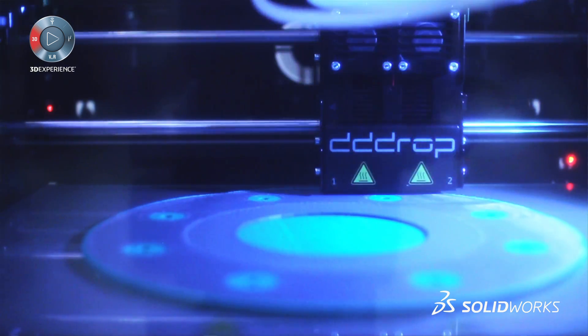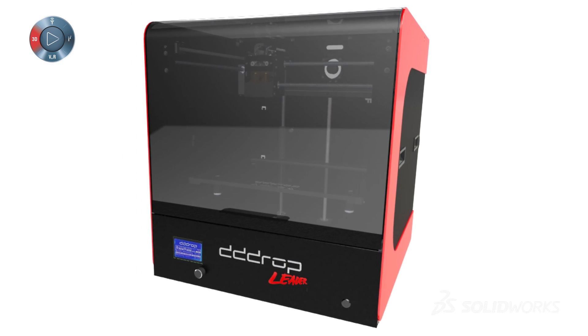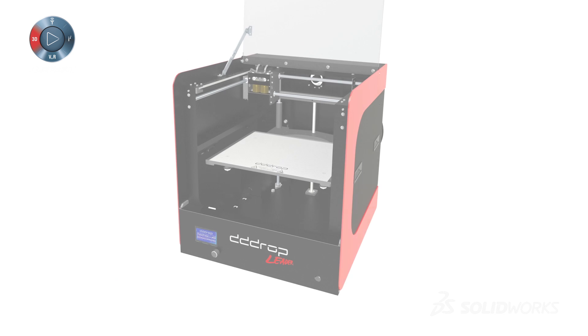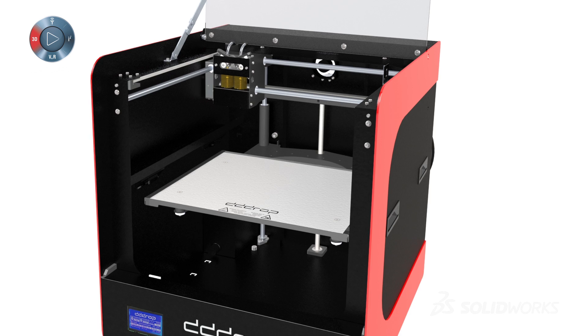For brochures we use renderings and Composer from SOLIDWORKS. The brochure is actually done before the real product is ready — it's all parallel development. We use SOLIDWORKS renderings for website pictures and everything else before the physical product exists. We don't even photograph the product.